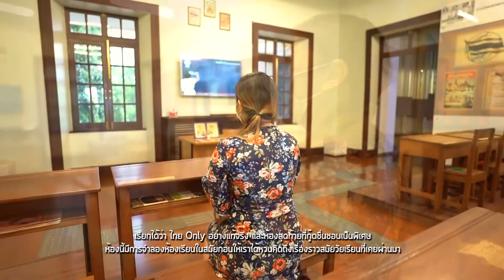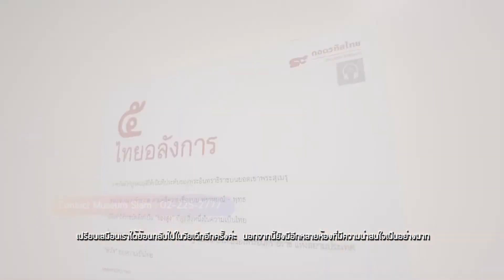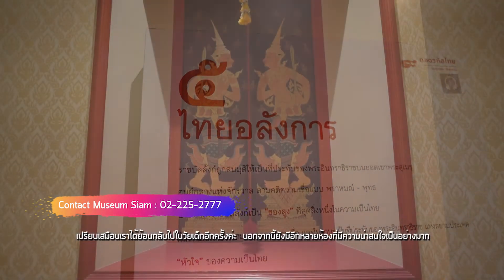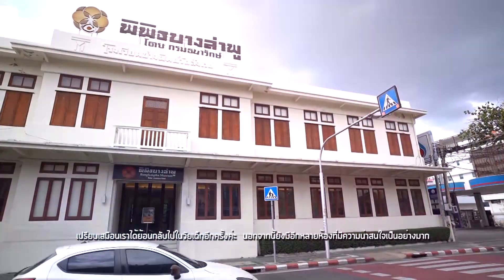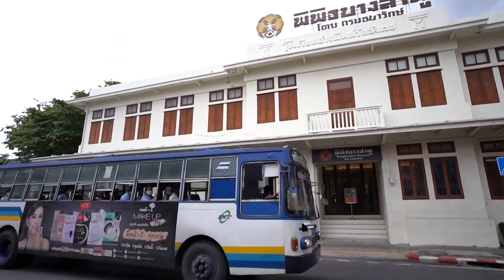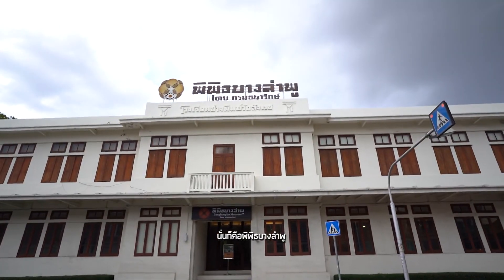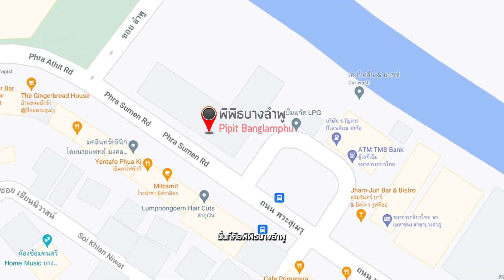Additionally, there are also several other rooms which are remarkably interesting. After seeing the various exhibitions of Museum Siam, there is also another museum that tells the story of urban population way of life in the old days, which is not far from here. This place is Pipit Banglampur, located on Prasuman Road, Pranakorn District, Bangkok.